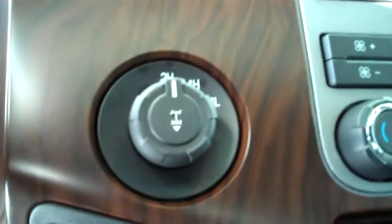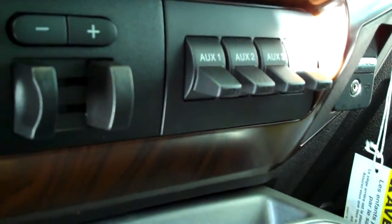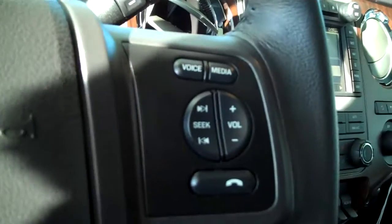Trailer brakes are installed. You can turn on four-wheel drive. There are four auxiliary switches for any applications you may need to install.